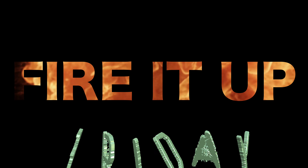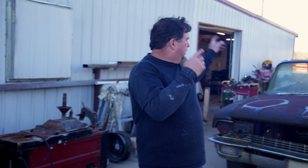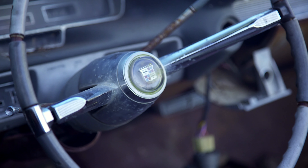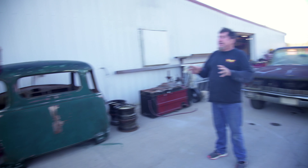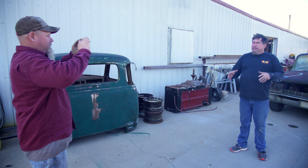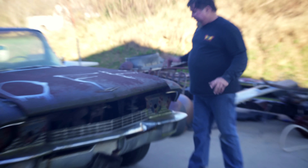All right everybody, it's Friday, it's time to fire it up — Fire It Up Friday! Check this out: a 1960 Cadillac Fleetwood Limousine. But before we go any further, I want to thank all the vets for their service. Think of a vet, take them out to dinner. Now look at this 1960 Cadillac.